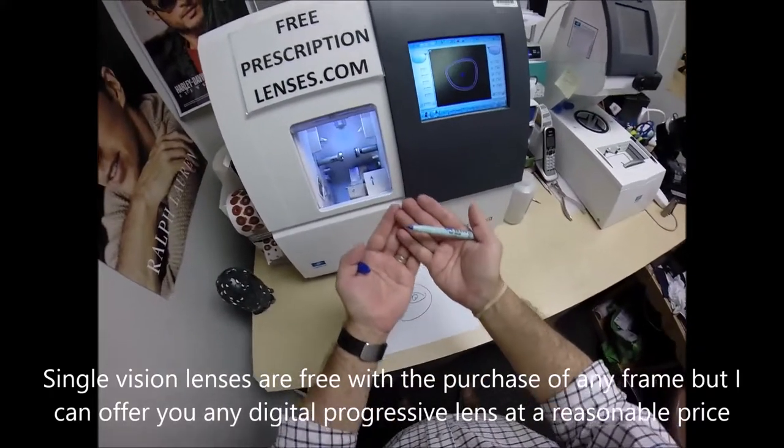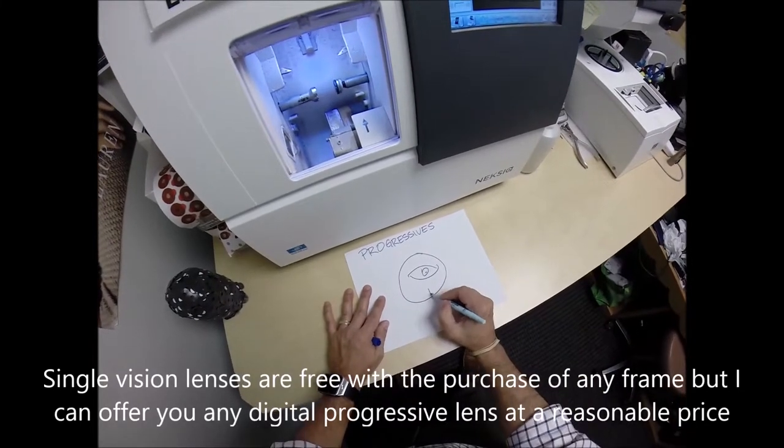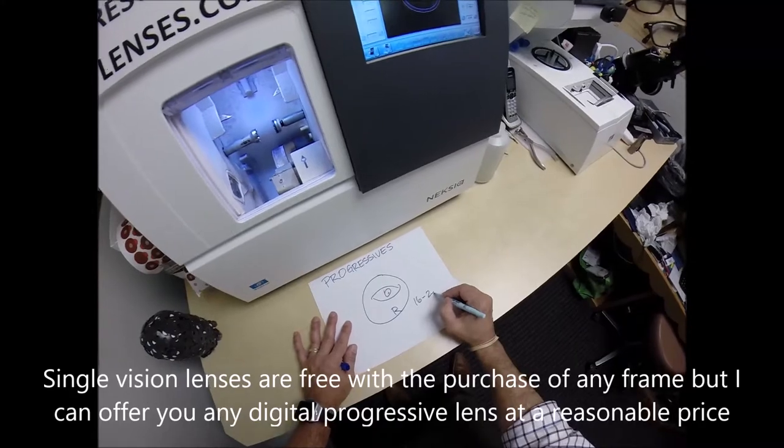The average reading power is at the very bottom of the lens. That's designed to work at 16 to 20 inches — for most people, that's elbows touching your side, arms bent at a right angle.